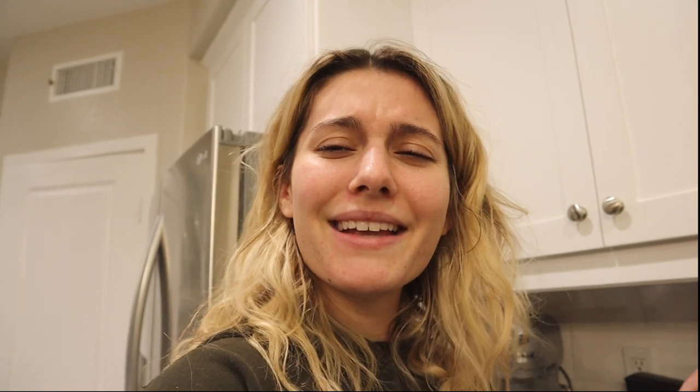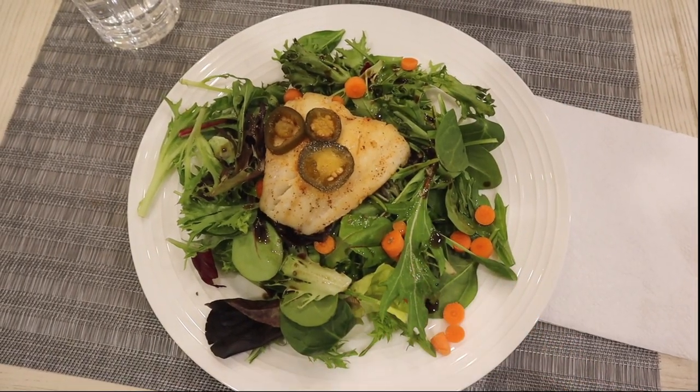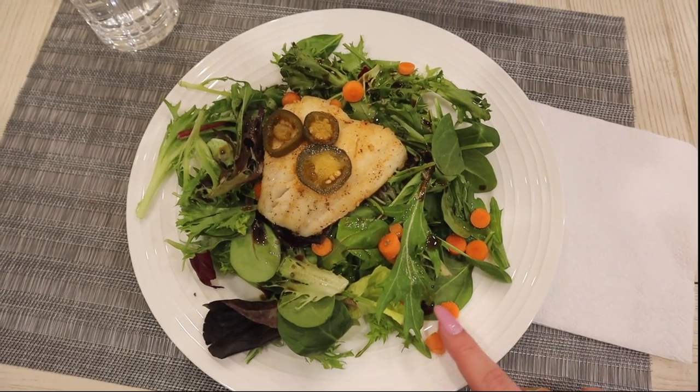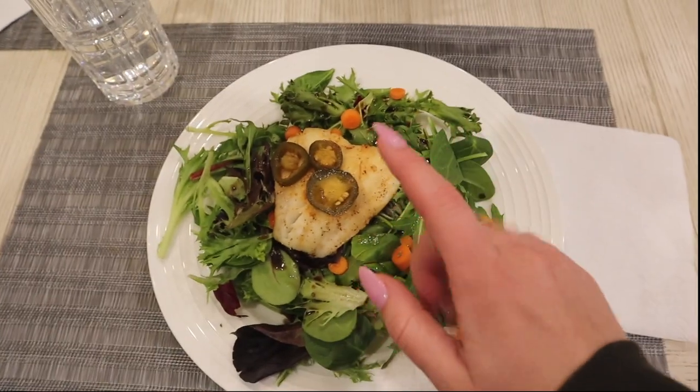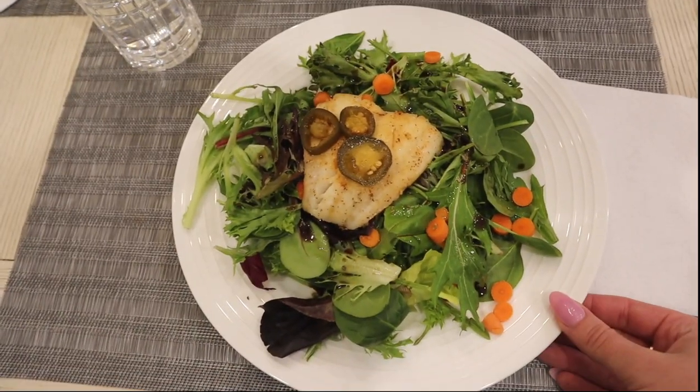I will show you what I'm having for dinner because my mom just made dinner and it looks so yummy. It is a salad with balsamic vinaigrette, olive oil, and some seasoning, and I also have carrots. For the fish, I am having cod with some jalapeños on top, and it looks delicious.